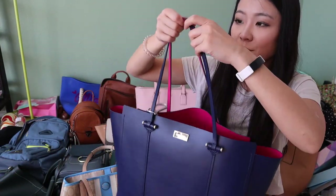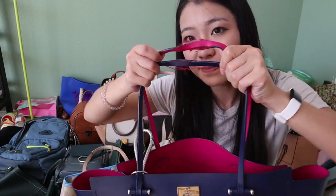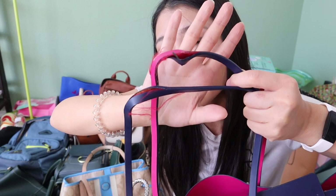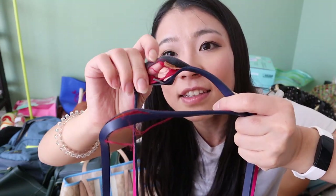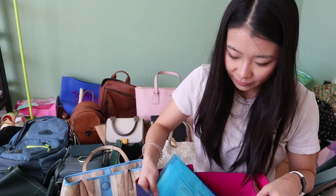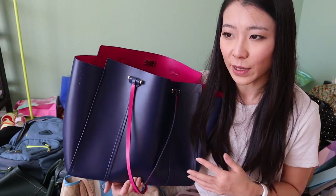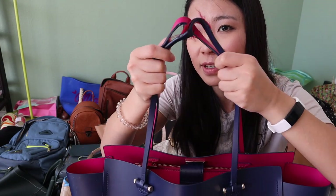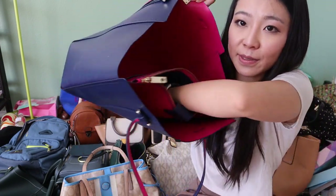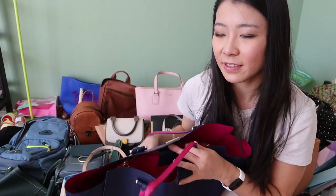This item is from Kate Spade and actually one of my favorite bags of all time. However, the handle has already worn out and torn inside, so I think I'll have to say goodbye. I'm so sorry, Kate Spade — I would totally save this bag if it hadn't worn out. It has so many compartments and I really love the pink and blue color, but because of the broken handle, I will have to say goodbye.